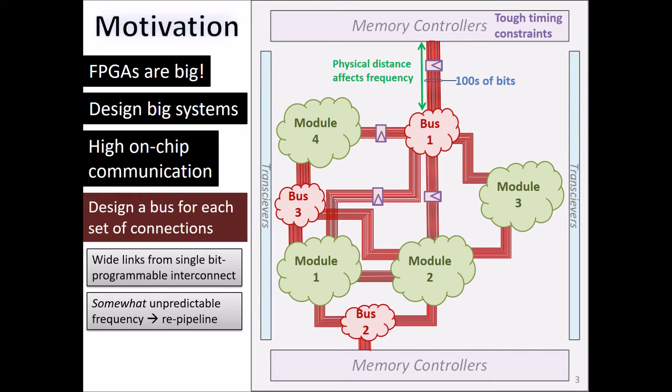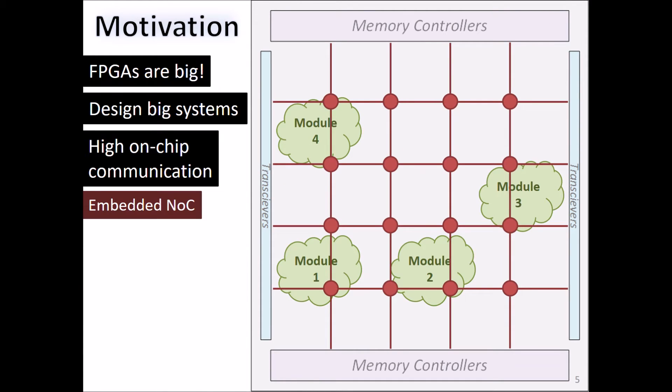Finally, these buses are unique to each application. So when we design a new system, we have to go and implement and optimize a new set of buses for it. In our paper, we propose instead to provide native support for system-level interconnection on FPGAs. We propose prefabricating an embedded network-on-chip for that purpose.